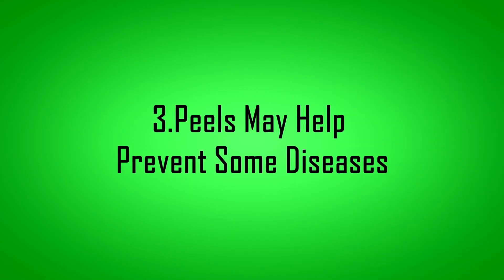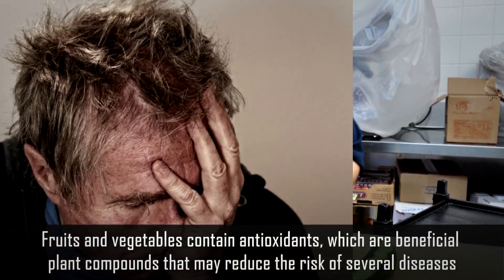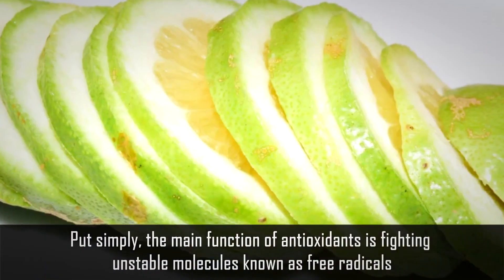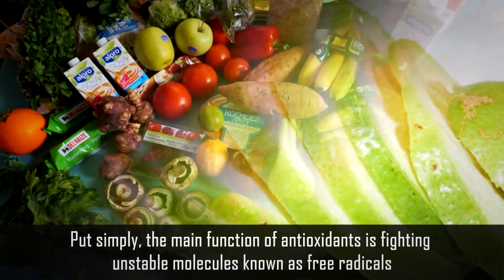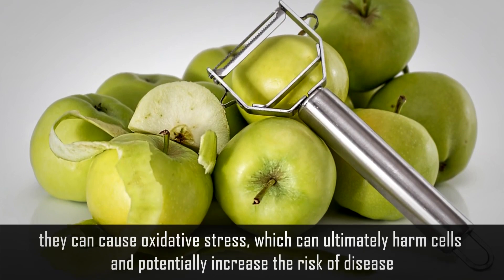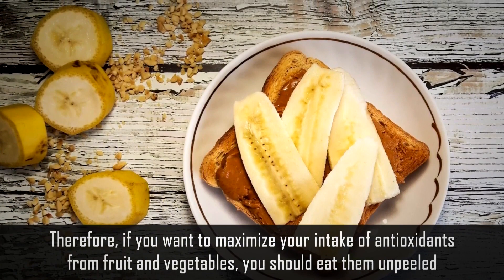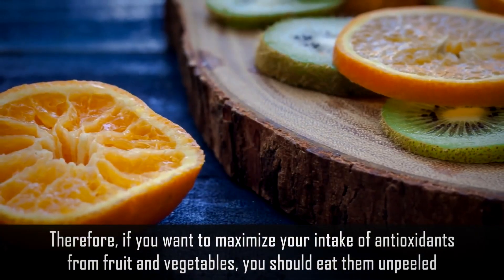Number 3: Peels may help prevent some diseases. Fruits and vegetables contain antioxidants, which are beneficial plant compounds that may reduce the risk of several diseases. Put simply, the main function of antioxidants is fighting unstable molecules known as free radicals. When free radical levels become too high, they can cause oxidative stress, which can ultimately harm cells and potentially increase the risk of disease. Therefore, if you want to maximize your intake of antioxidants from fruit and vegetables, you should eat them unpeeled.